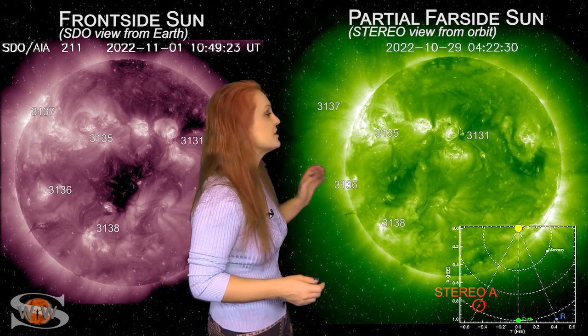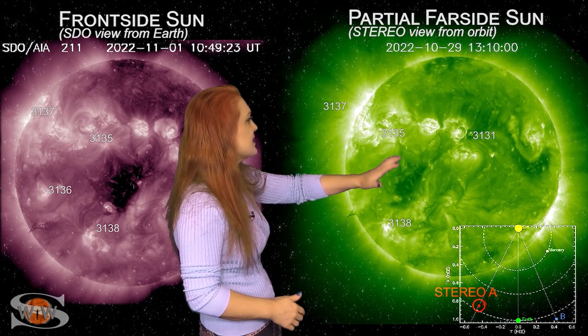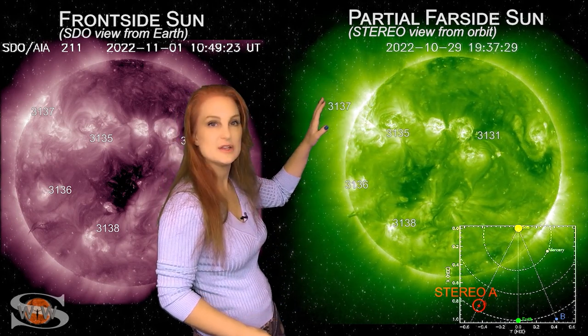Now, as we take a look at our far-sighted sun, this is STEREO-A and it's looking at the sun just a little bit from the side. Take a look at all of the bright regions, especially in the north and on the East Limb in STEREO's view.